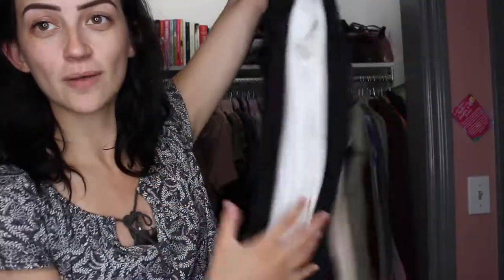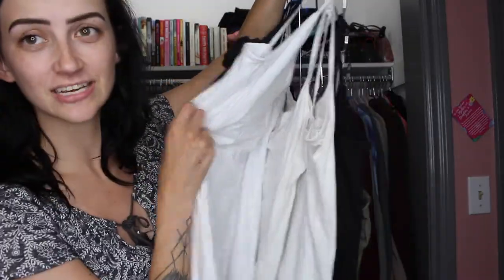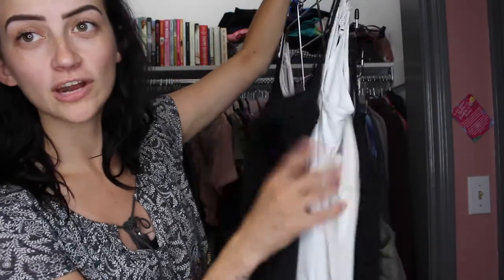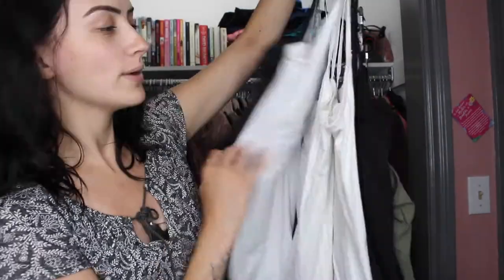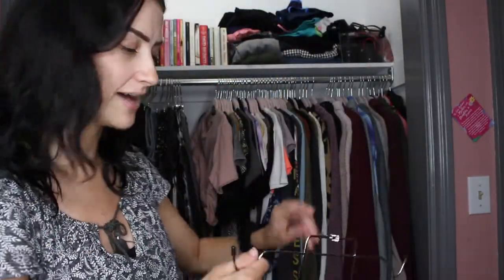Having tank tops in your closet and collection is really important. These are all just basic tank tops with a built-in bra. A lot of them are either Aerie or Target — just basic colors. I have white ones, black ones, a cream one, and a navy one. Just basic colors to have in your closet for a tank top you can wear underneath a shirt.